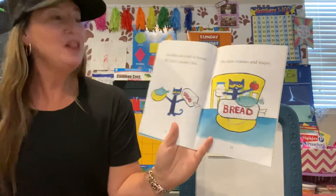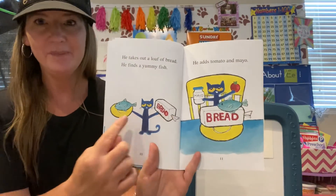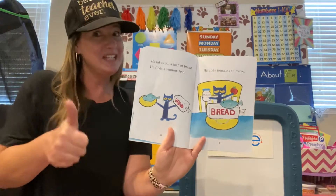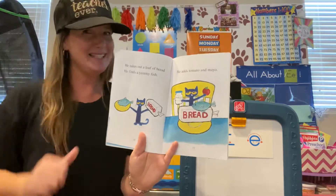He takes out a loaf of bread. He finds a yummy fish. So there's the bread, there's the fish. He adds tomato and mayo. Ooh, does that sound like a yummy sandwich to you? Thumbs up if that sounds good. Thumbs down if you're like, no thank you, that doesn't sound tasty.